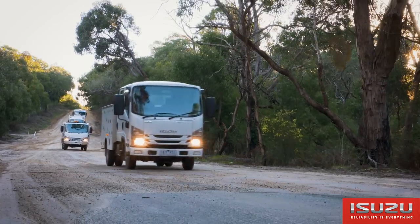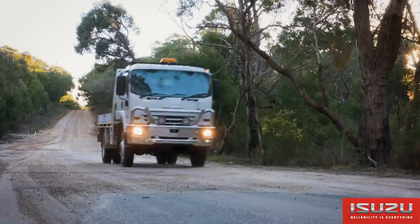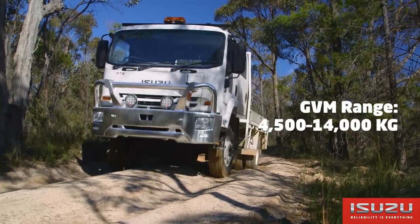Starting with the NLS 45150 all-wheel drive and ranging through to the FTS 139-260 4x4, the Isuzu off-road range starts at 4.5 tonnes GVM and extends to 14 tonnes GVM.